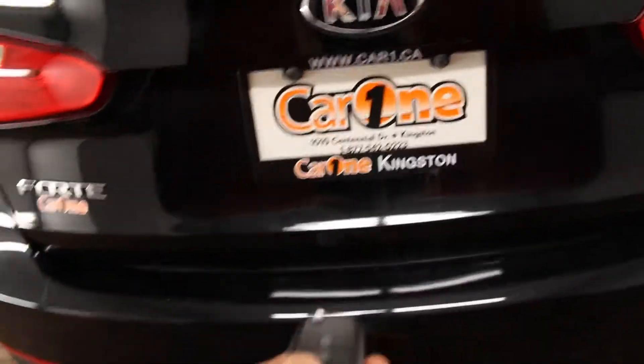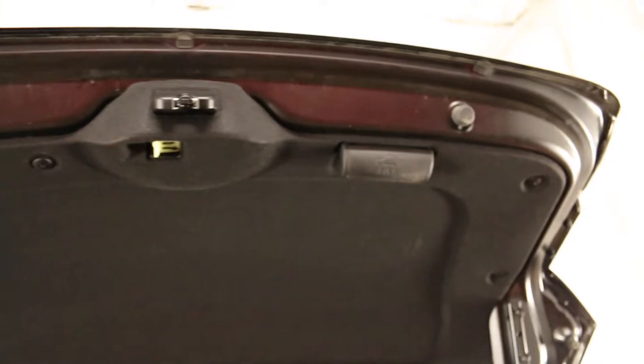Trunk release button is located on the fob. Carpeted trunk area, split folding rear seat back release is located in the trunk. You have emergency trunk release.